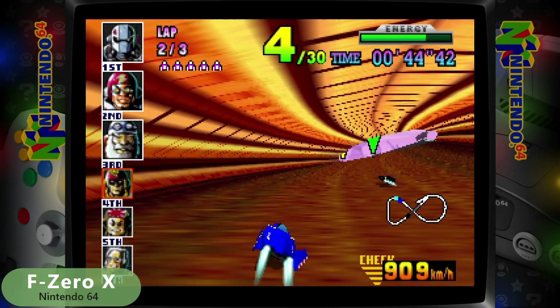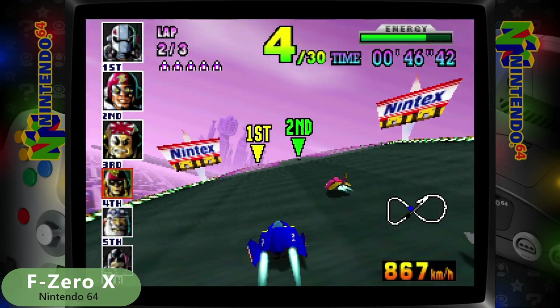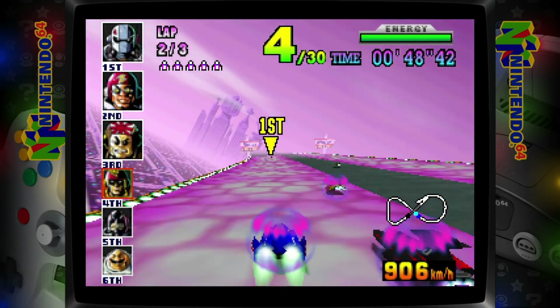Nintendo 64 works great, and as you can see F-Zero is blazing along at a great speed.